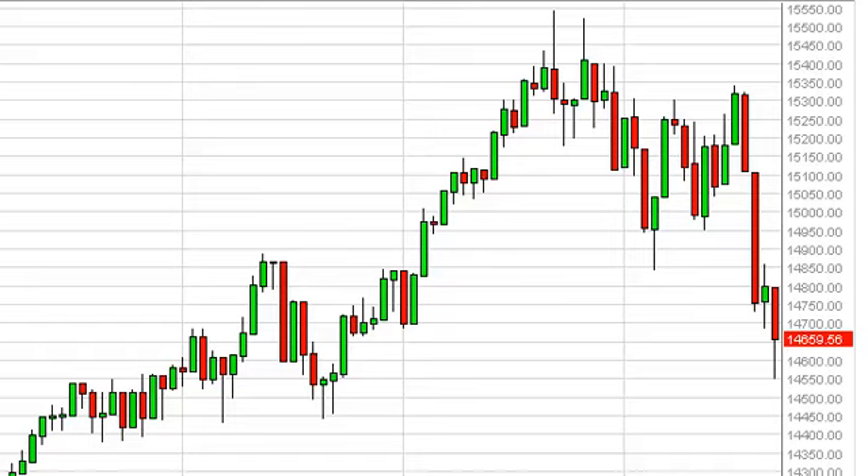Dow Jones 30 daily forecast, June 25, FXEmpire.com. Looking at the Dow Jones 30, you can see that we fell significantly on Monday, but ended up bouncing fairly well off of the 14,550 level in order to be down just 1% by the end of the session.